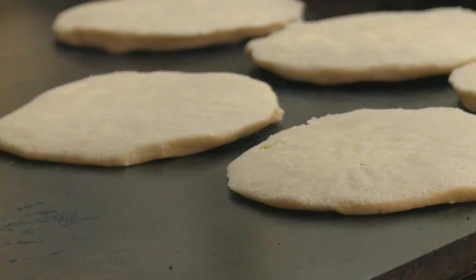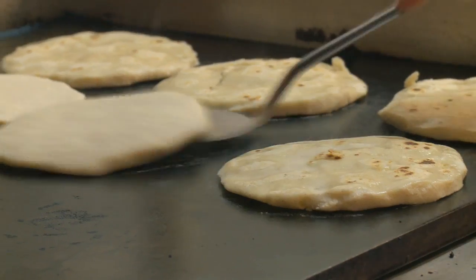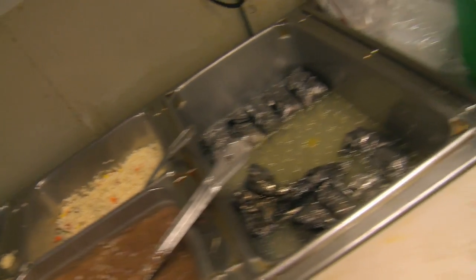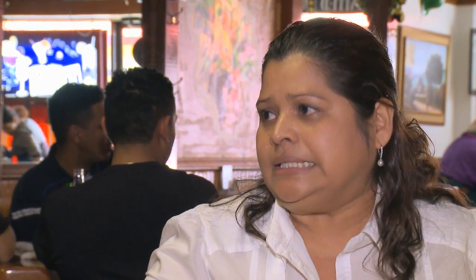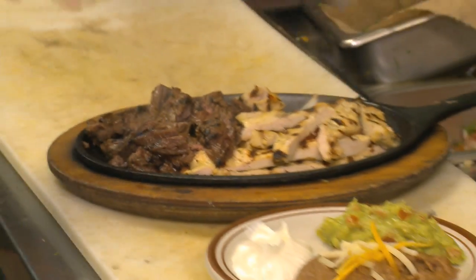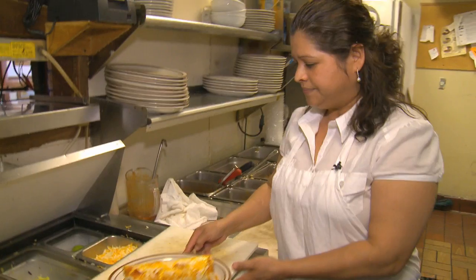And when did you start working here? What's your history with Obby's? Twenty years ago, my dad used to work here as a dishwasher, and he brought me here. He said, while you go to school, you can work at night to help our family. I started working as a hostess, sitting people, cleaning tables, bus girl, and then three months later I became a waitress. And now you're co-owner. Yes.